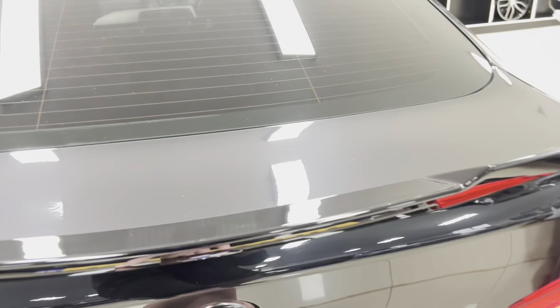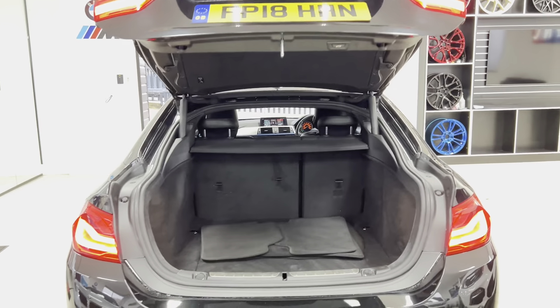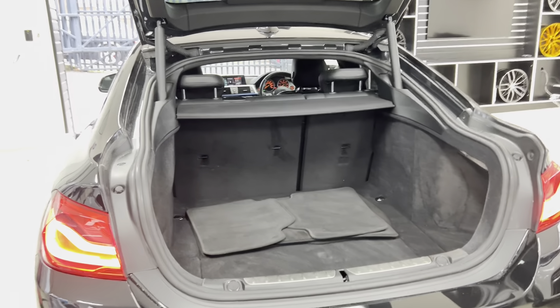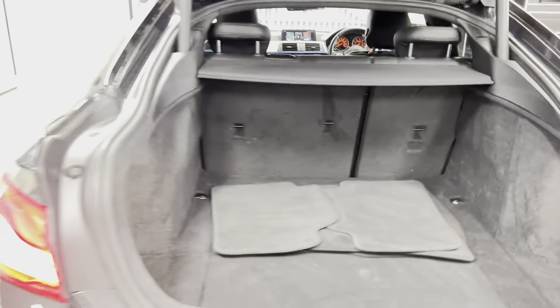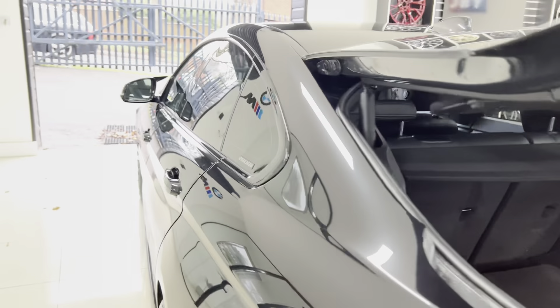You've got an electrically operated tailgate, a very impressive boot size as you can see, folding rear seats, and removable top and bottom parcel shelves. As we go around to the passenger side, again, as you can see, everything is looking nice and tidy.